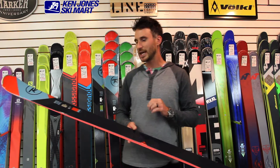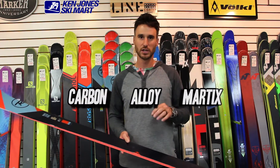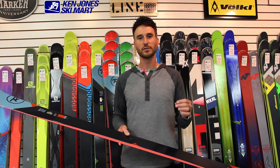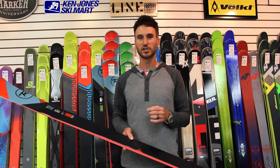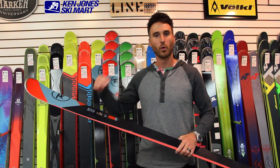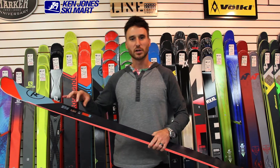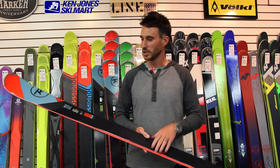Starting with its CAM technology, which is Carbon Alloy Matrix. This is a weave of super fibers that Rossignol has perfected to allow this ski to have more energy, more rebound, better edge grip, and when you ski this in comparison to the older model you can really feel the difference.